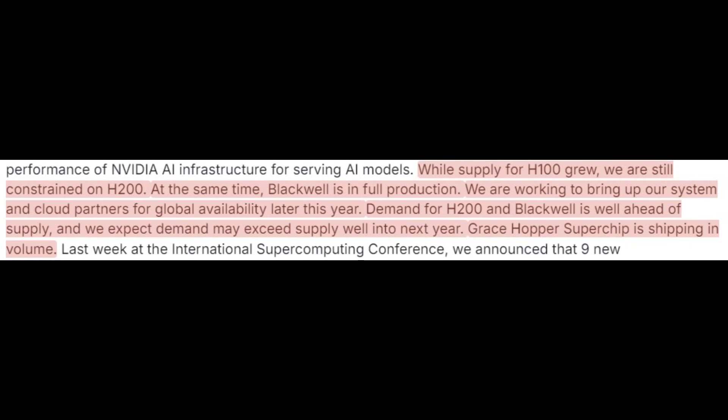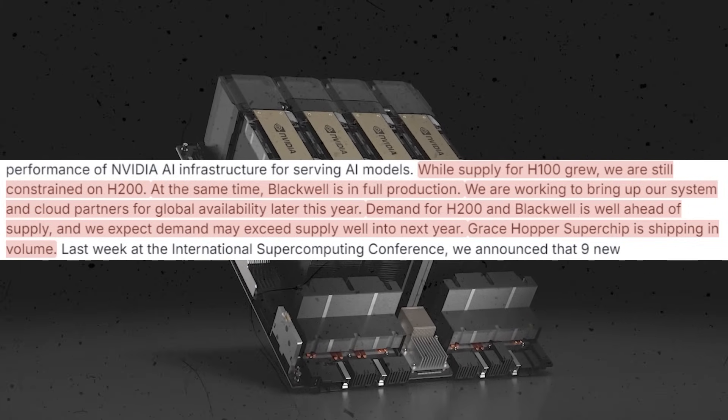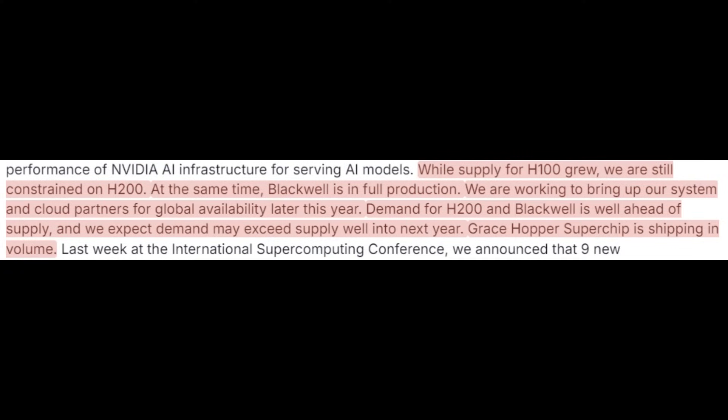NVIDIA's CFO mentioned in their Q1 fiscal year 2025 earnings that H100 supply is growing, but the H200 is still constrained, and Blackwell — though in full production — can't meet demand, and they will be supply constrained well into next year.